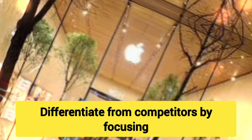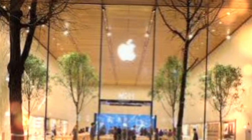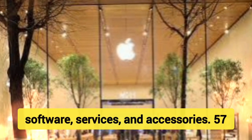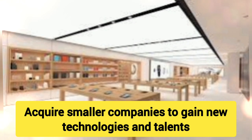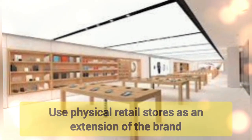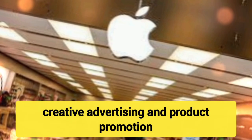51. Build a Strong Brand — Invest heavily in brand development and marketing. 52. Subscription Services — Generate recurring revenue through services like iCloud, Apple Music, and Apple TV Plus. 53. Strong Cash Reserves — Maintain strong cash reserves to weather economic downturns and fund new ventures. 54. Long-Term Vision — Focus on long-term goals rather than short-term profits. 55. Data Privacy Focus — Differentiate from competitors by focusing on customer data security and privacy. 56. Multiple Revenue Streams — Diversify revenue through hardware, software, services, and accessories. 57. Customer Experience — Prioritize customer service and support, creating loyalty. 58. Acquisitions for Innovation — Acquire smaller companies to gain new technologies and talent. 59. Retail Experience — Use physical retail stores as an extension of the brand, providing education and service. 60. Marketing Excellence — Invest in bold, creative advertising and product promotion.